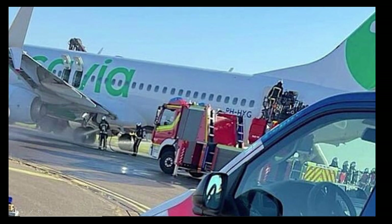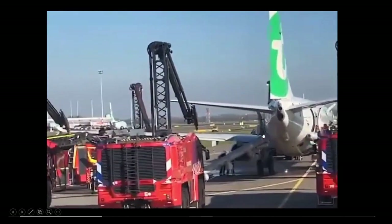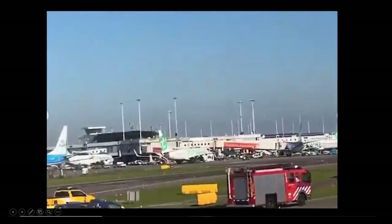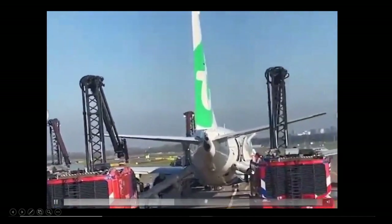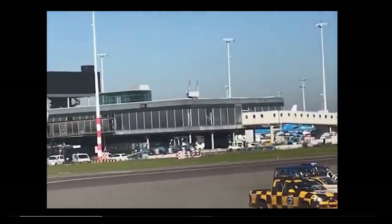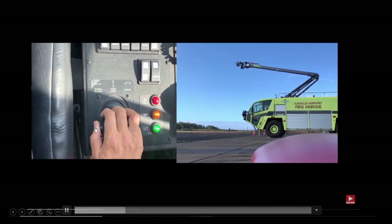If there were patients that couldn't get off the wing — maybe elderly — you can bring the mobile stairs, make access, and help them get off the aircraft that way. Once the people evacuated, all of these fire trucks came into play, and the high reach extendable turrets are really good at pinpointing the fire, saving agent, and being very accurate.